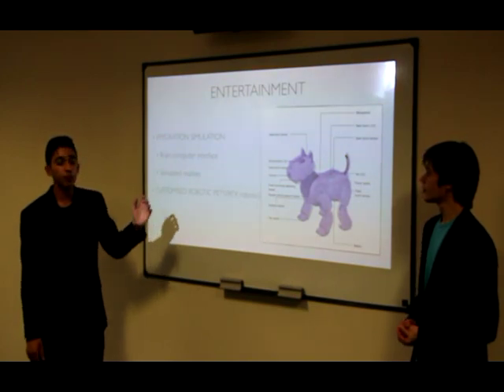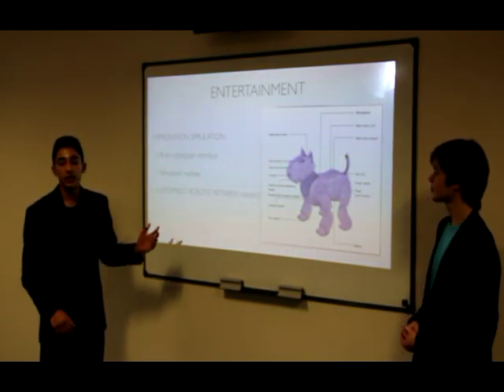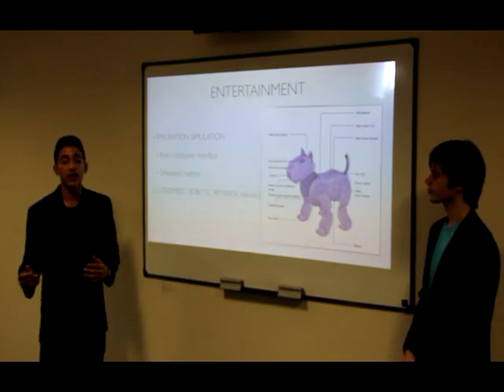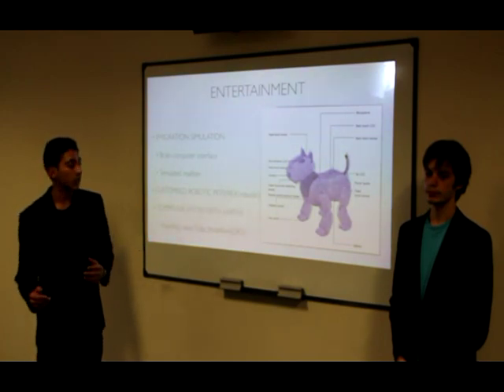We also have customized robotic pets. These pets have a movable exoskeleton, so one day your kids can have a pet dog and the next day they can have a pet elephant. It's completely up to your children, and this is a very entertaining thing for your little kids.